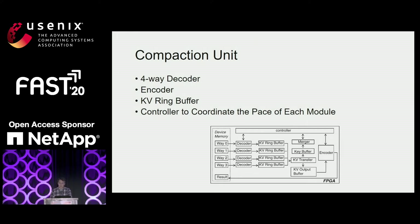The CU is the logic implementation of the compaction operation on the FPGA. Multiple CUs can be deployed on the same FPGA board; the total number depends on available hardware resources. A compaction task consists of multiple pipeline stages: a decoder, a merger, a KV transfer module, and an encoder. We also introduce ring buffers and key buffers between subsequent modules, and a controller to coordinate execution of each module. In our practice, most compactions involve four ways of input corresponding to four levels in L0, so we place four decoders in each CU. The decoder outputs decoded KV records into the KV ring buffer.